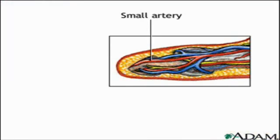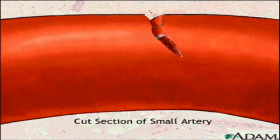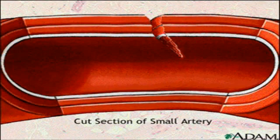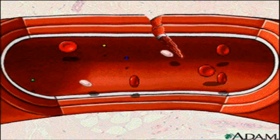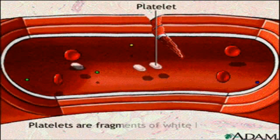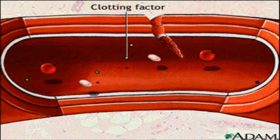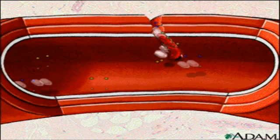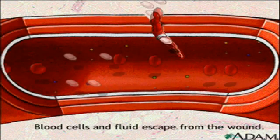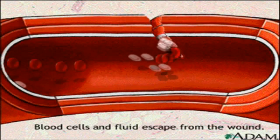Let's examine how platelets work to form clots. Here's a cut section of a small artery. The traffic going by includes red blood cells carrying oxygen, platelets which come from white blood cell fragments, and clotting factors which help the blood to clot. When a blood vessel becomes damaged, the blood cells and plasma begin oozing out into the surrounding tissue.